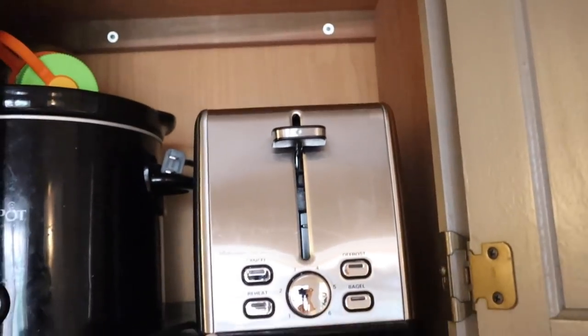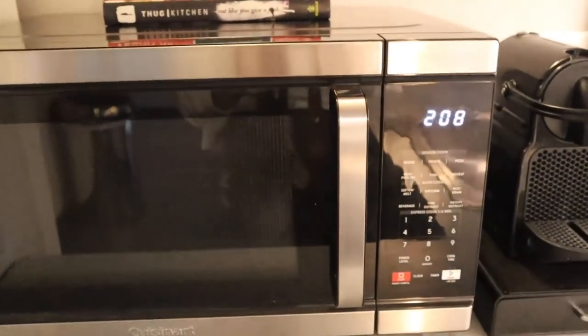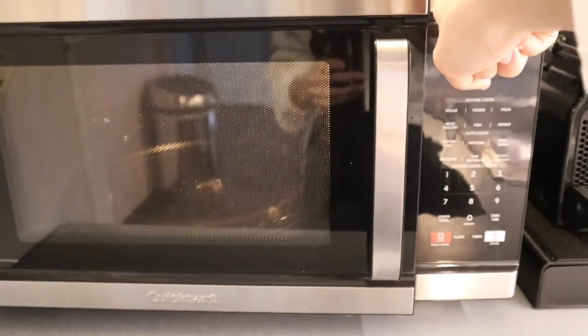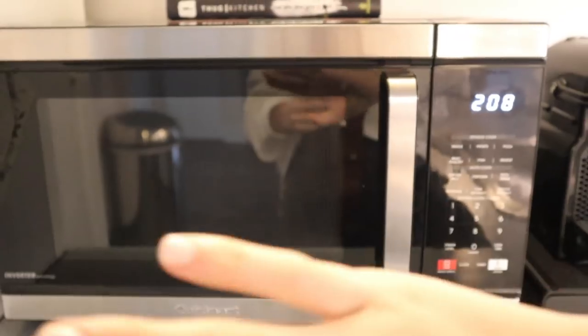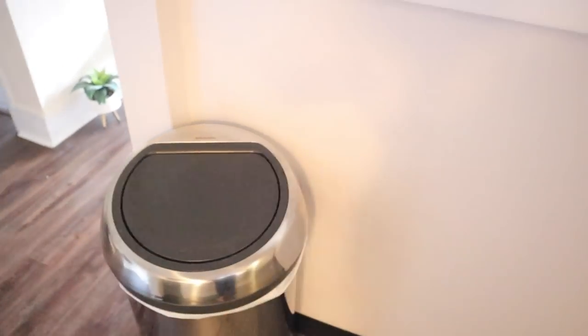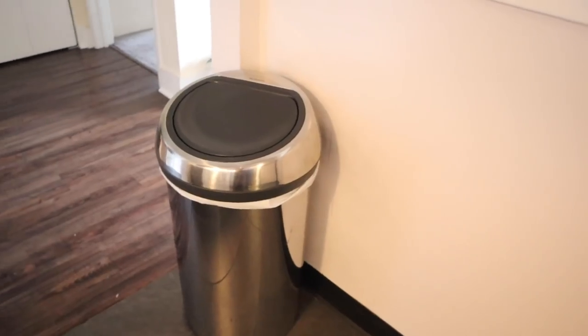We also got a new toaster — Sarah's old one was from college, about six years ago. The new one has more settings and is easy to clean. Even more exciting, we got a really nice microwave. Our old one was a $50 Walmart microwave; this new one is huge, with all kinds of settings — it's half microwave, half toaster oven. And then Sarah was very excited about a new trash can: it holds 60 liters, never needs to be changed frequently, and the lid pops on and off easily. Absolute game changer.